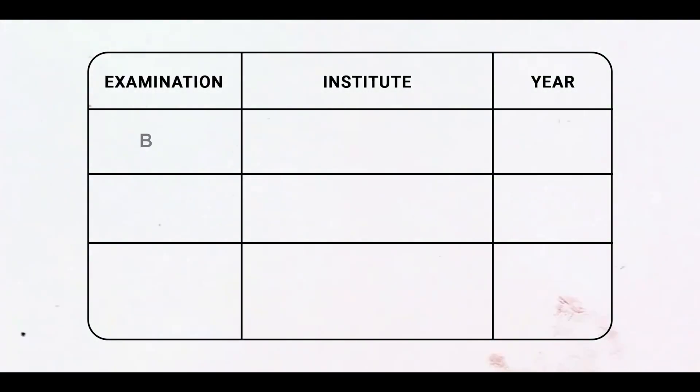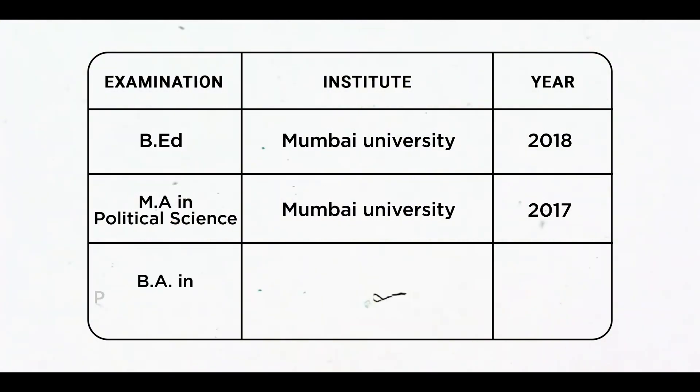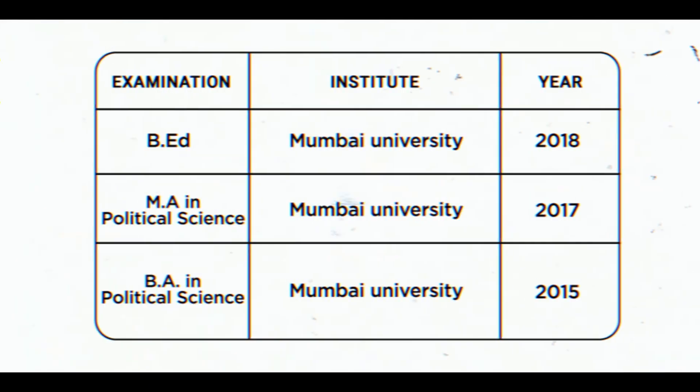Whenever you're writing about your educational qualifications, make sure that it is in a tabular format so that it looks more presentable. Write your most recent degree first, then in reverse chronological order, mention all your other degrees — this is because your employer should know what you have done recently. For example: B.Ed. 2018, Mumbai University; M.A. in Political Science 2017, Mumbai University; B.A. in Political Science 2015, Mumbai University, and so on.